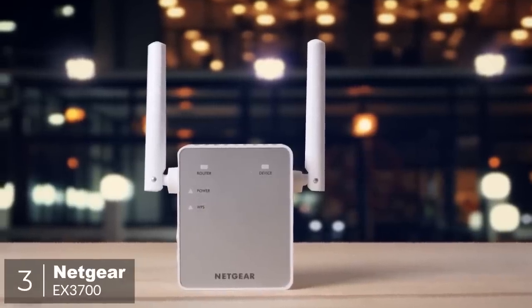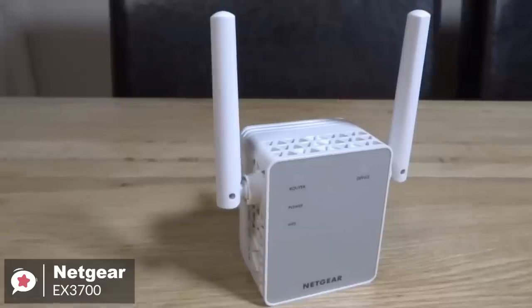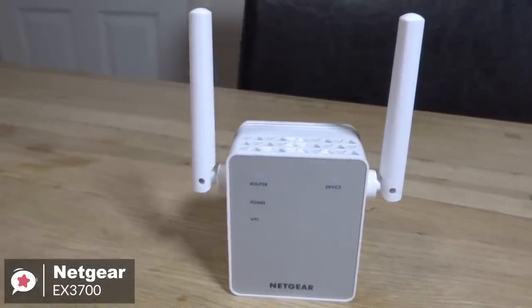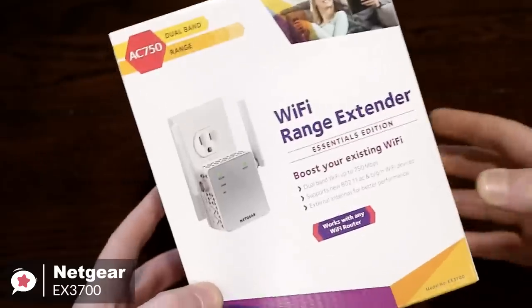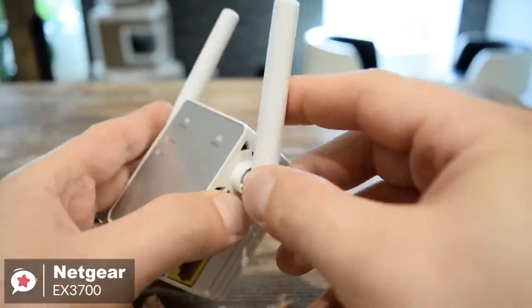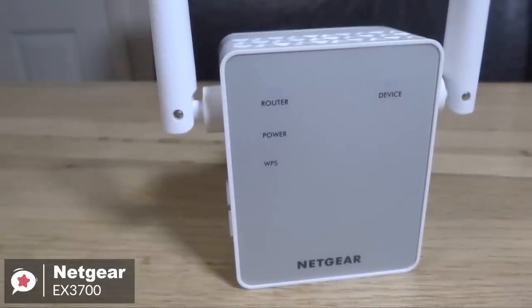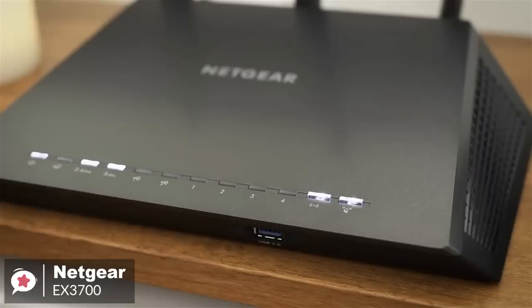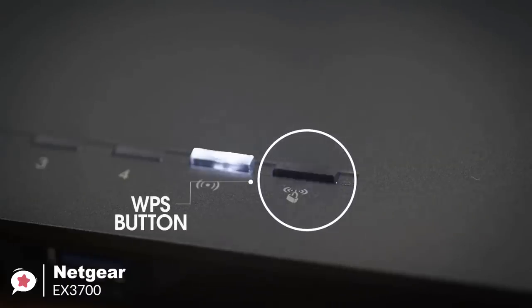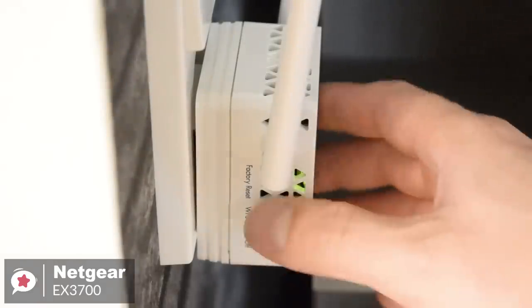At number 3 is the Netgear EX3700. Sometimes your wireless network just needs a bit of a push. When it comes to dealing with poor connectivity in your apartment or home, wireless range extenders like the Netgear EX3700 are an effective option to ensure your internet reaches everywhere you want it to. From a design aspect, the EX3700 has a bit of a bulky body and casing — it resembles a cube-like AC power adapter with two antennas on either side. The front is matte silver with router, device, power, and WPS indicator lights. After setup, you can log into your Netgear account and tweak a wide variety of settings, which is surprising for a budget extender.